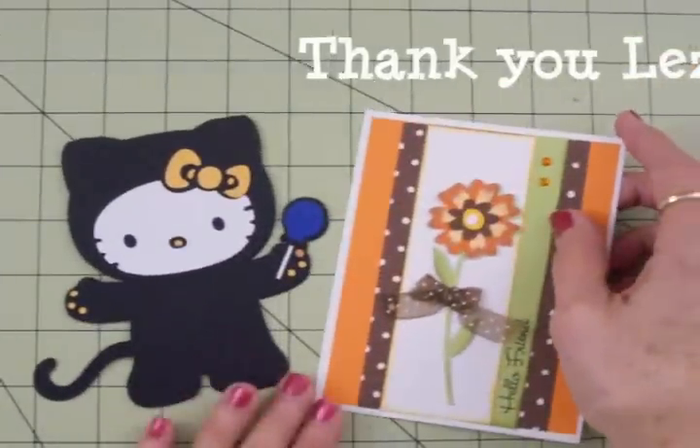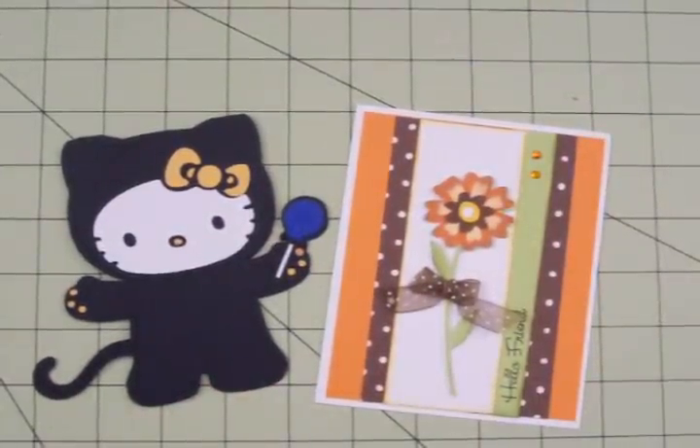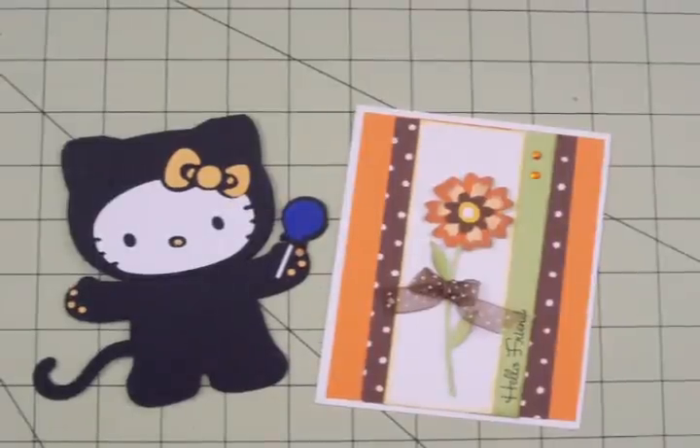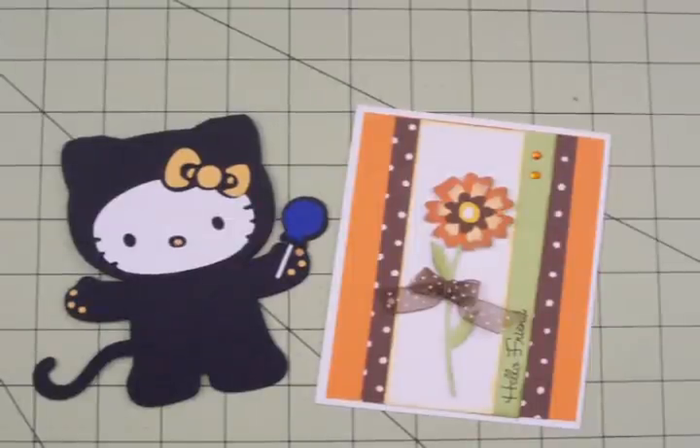I'm going to give you a link to Leslie's blog, and every other week on Cards TV Cricut Cards Challenge you can see more of Leslie's creations. Be sure and come by — we have a link for everyone's blog there too. She's an amazing card maker. Thank you so much Leslie, I love these.